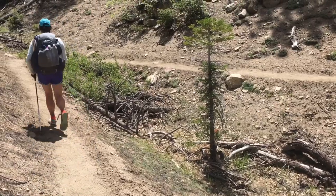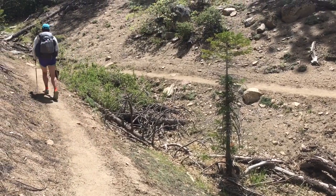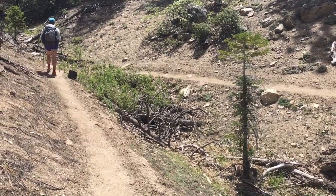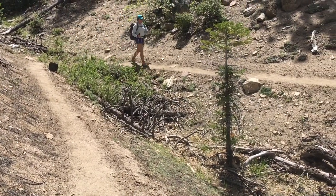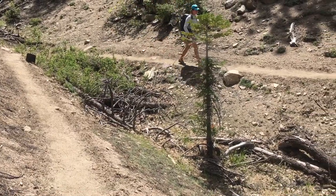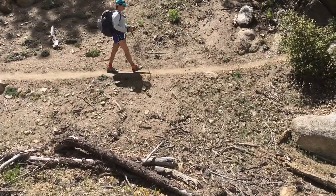One of our favorite things about the PCT is how efficiently the path is cut into the mountain — you can see here Ann is walking about 20 meters for a horizontal distance of maybe five meters.